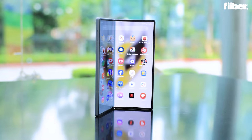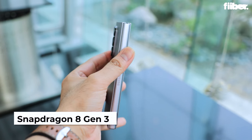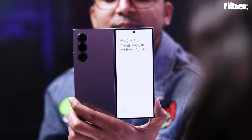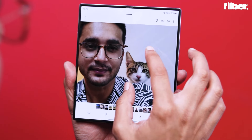The Z Fold 6 also packs a punch with the Snapdragon 8 Gen 3 processor, offering seamless performance across all tasks. With Galaxy AI features at the helm, it is built for productivity and it's also a lot of fun.